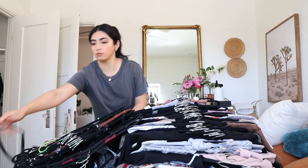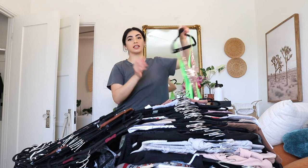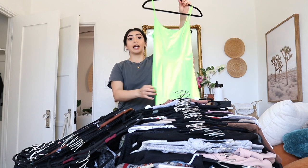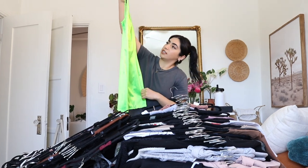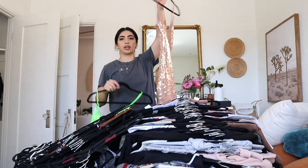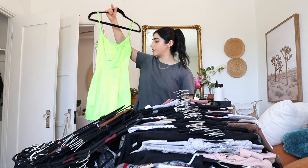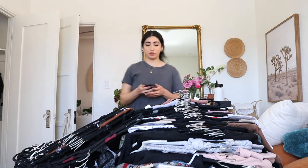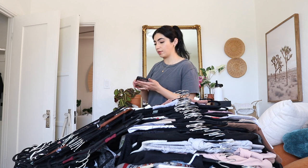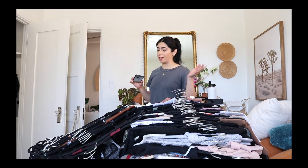Look at these dresses — I went to a bachelorette party where the theme was neon, so I got this green one. I used to fit in this when I was skinnier. And then this was for a glittery sparkly dress night. My goal is to fit into these again. Will I ever wear those dresses again? Probably not, but I want to keep them — you never know when someone's gonna need a neon green dress.